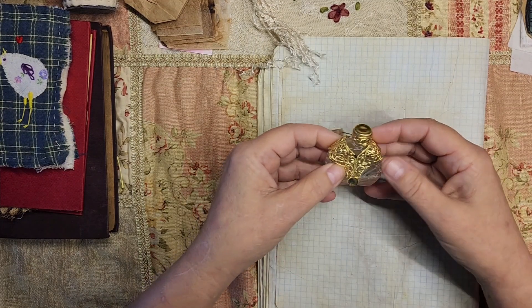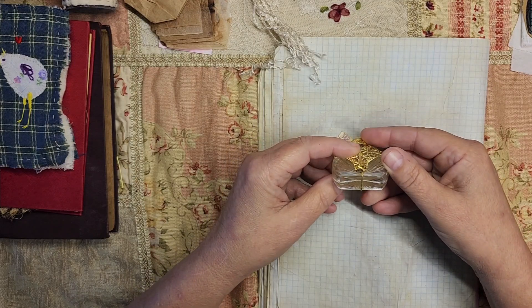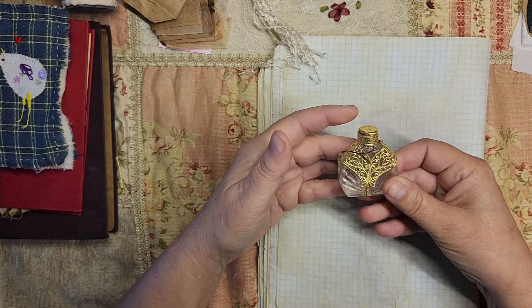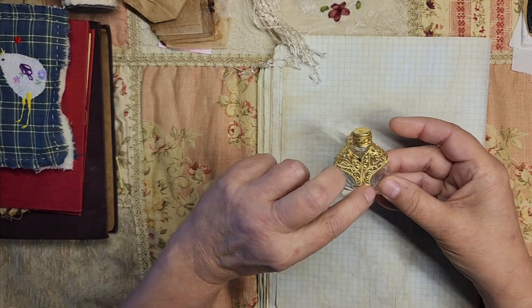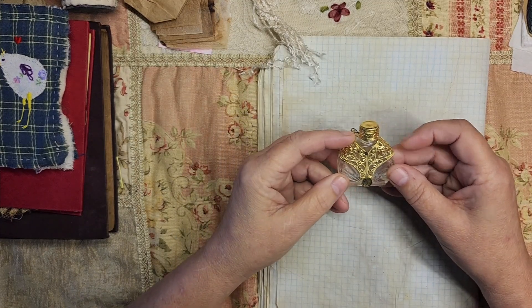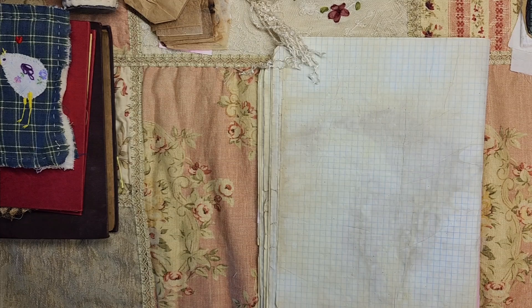Oh my goodness, a beautiful little — I'm gonna say perfume bottle. Look how fancy that is! I'm gonna replace the little bobble that should have been there. I am going to say that's probably 1920s–30s. That's going in my collection — thank you, Bridget.